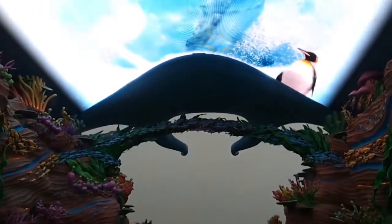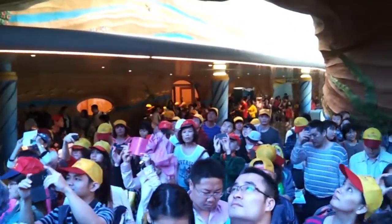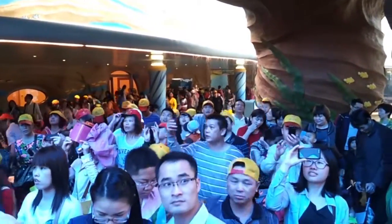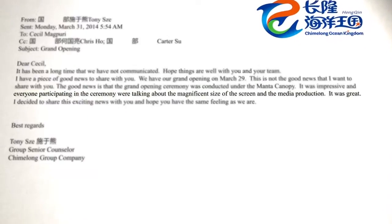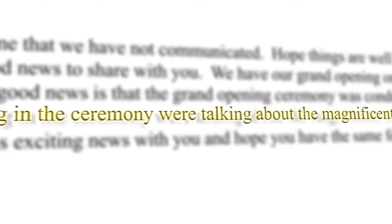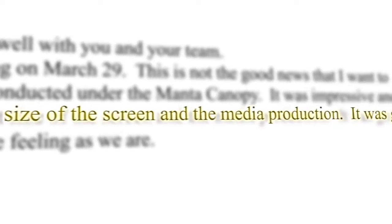The Ocean Avenue Canopy proved to be such a success that the park's grand opening ceremony was held under the canopy. Afterwards, senior executives from Chimelong emailed Falcon's Treehouse to let them know that everyone participating in the ceremony was talking about the magnificent size of the screen and the media production.